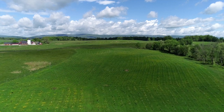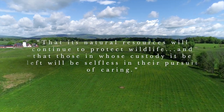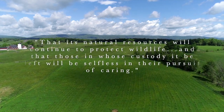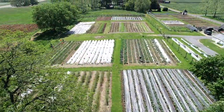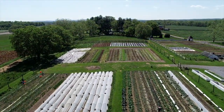Mrs. Mellon wrote down her wishes for what the Oak Spring landscape should be after she passed away, saying, 'That its natural resources will continue to protect wildlife, wildflowers, and birds, and that those in whose custody it be left will be selfless in their pursuit of caring.' That is what we've tried to do, both in our habitat restoration and at our biocultural conservation farm, across the property from the garden.